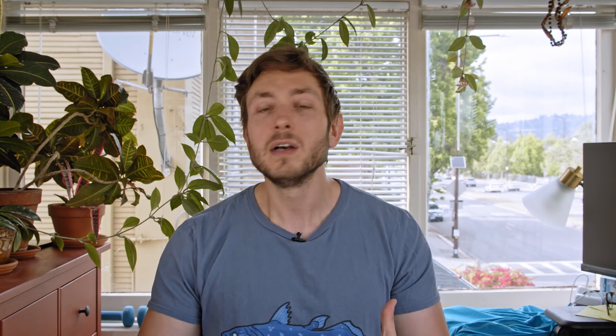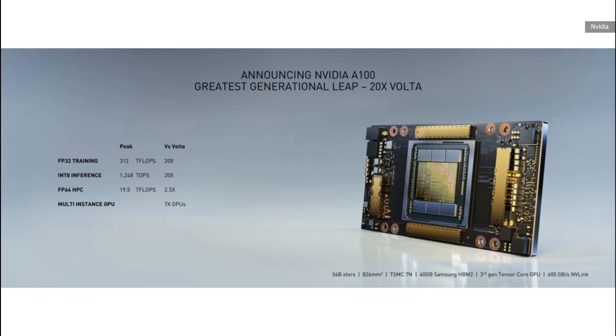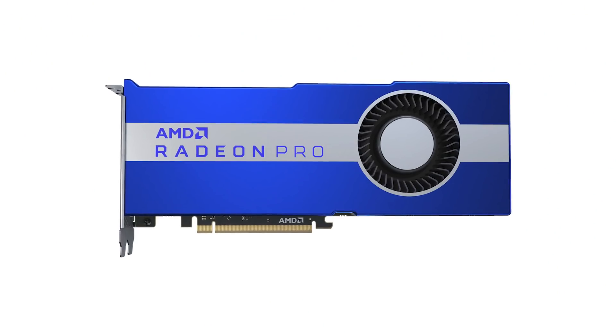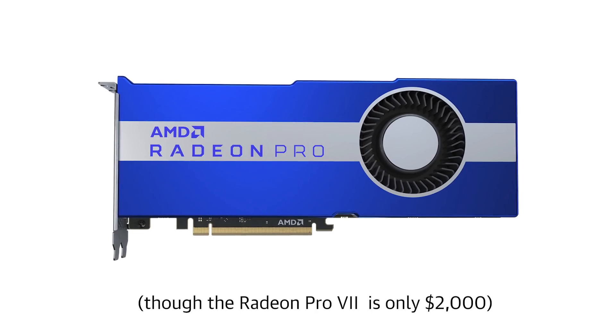NVIDIA is also claiming the A100 will be as much as 20 times faster at inference. Training — when you feed a bunch of data into an AI model to help teach it — has been using GPUs for a while. But inference, where you take that model and use it to analyze new data or make predictions, is still sometimes run on CPUs. Impressively, the A100 also boasts 19.5 teraflops of floating point 64 performance, which is about three times AMD's just-announced Radeon 7 Pro.